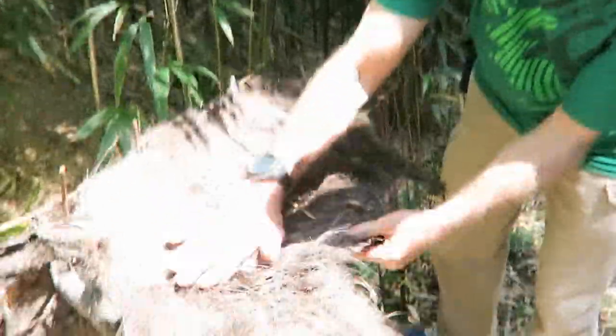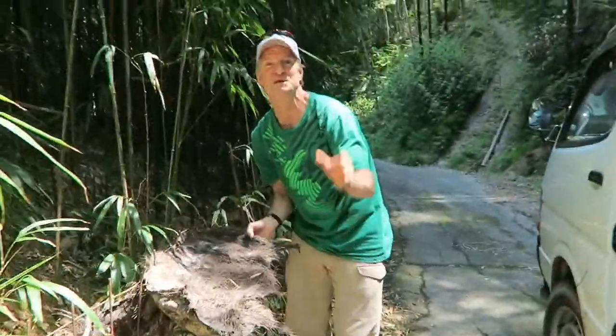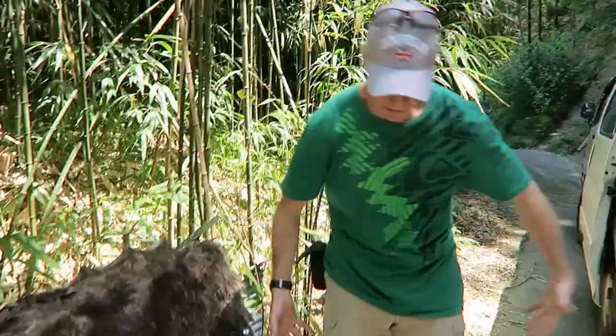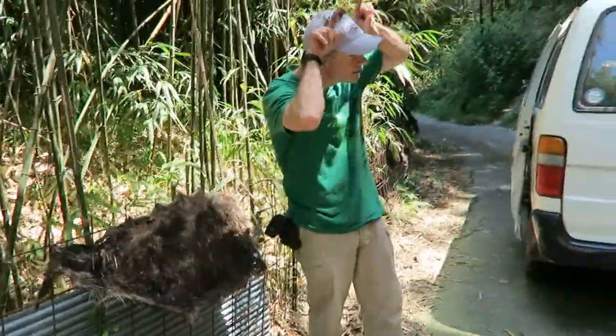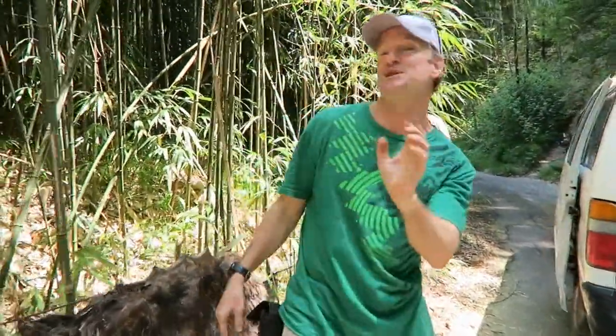Pop quiz — can you guess what this is right down here? Take a guess. Answers coming in three, two, one — this is a wild boar skin, ino-shishi in Japanese. Yeah, pig. It's huge. They're around here somewhere, but they only come out at night — they're nocturnal. You've got 130 pounds, and they have tusks. You don't want to run into one of these things at night. Beware of the ino-shishi.